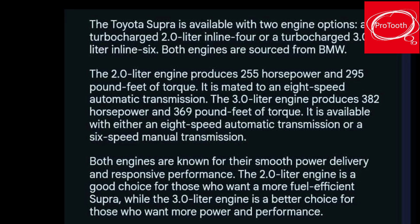The Toyota Supra is available with two engine options: a turbocharged 2.0-liter inline-4 or a turbocharged 3.0-liter inline-6. Both engines are sourced from BMW.